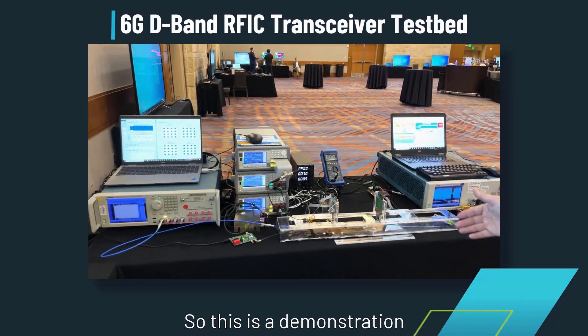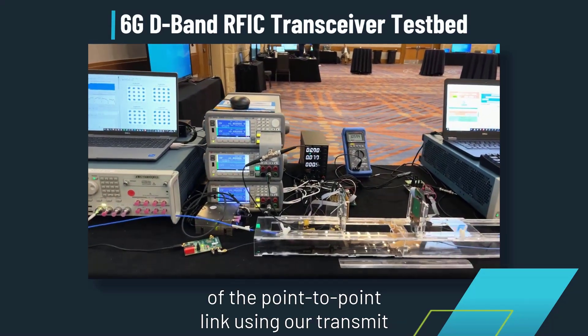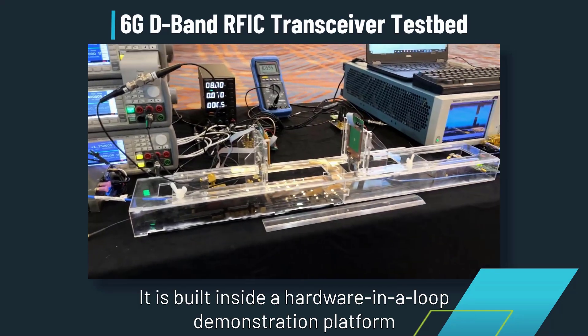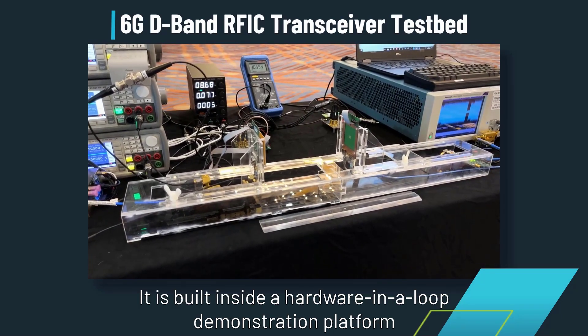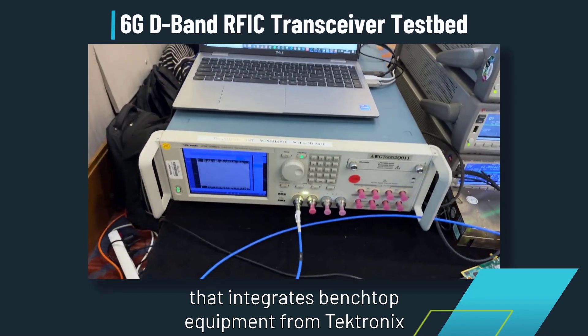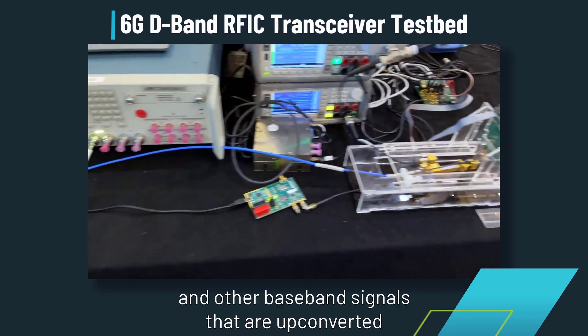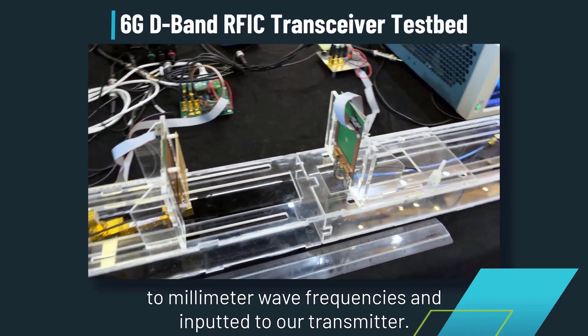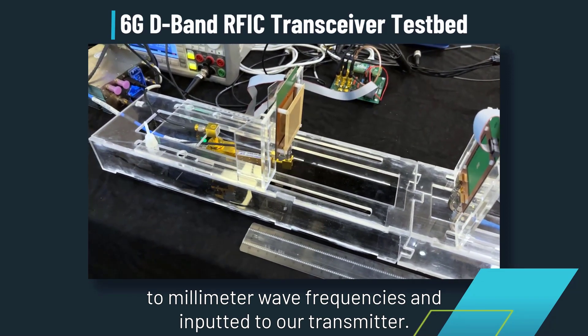This is a demonstration of a point-to-point link using our transmit and receive modules. It is built inside a hardware-envelope demonstration platform that integrates test-band equipment from Tektronix for generating multi-channel analog baseband signals that are up-converted at millimeter-wave frequencies and input to our transmitter.